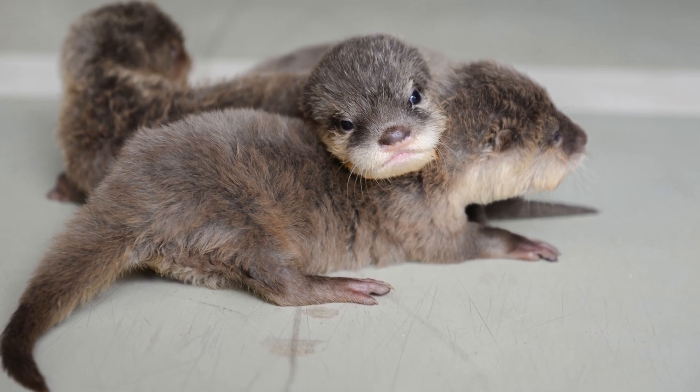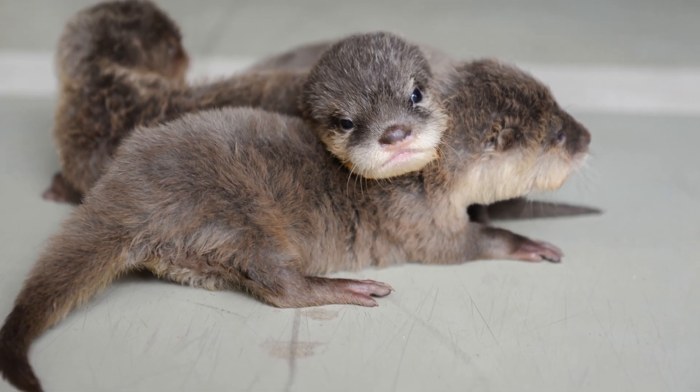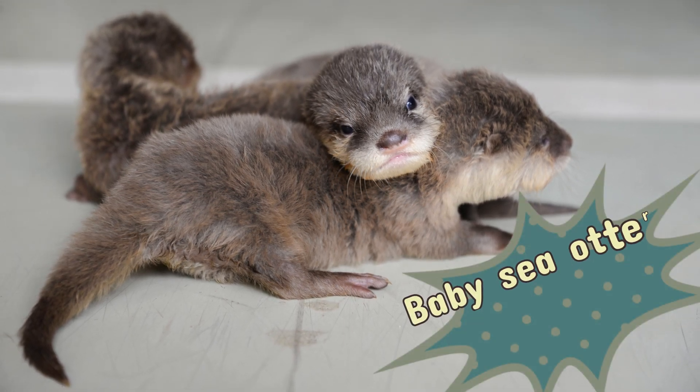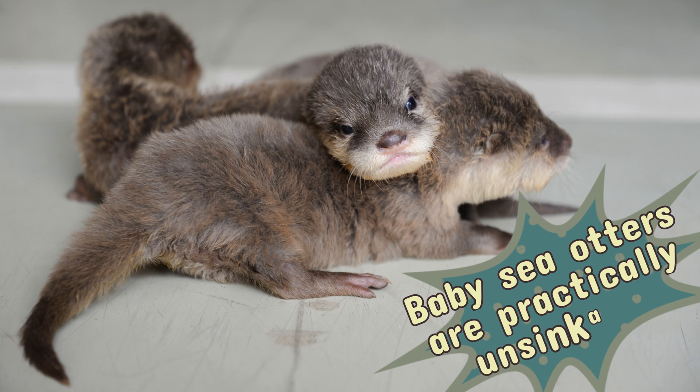Newborn otters are so buoyant that they can't even dive underwater. That's right — baby sea otters are practically unsinkable, thanks to their ultra fluffy coats.